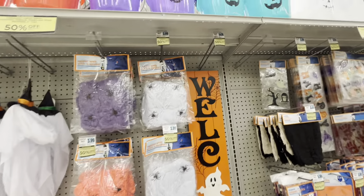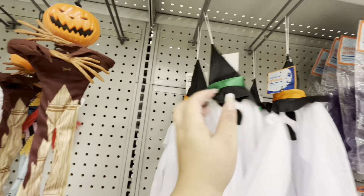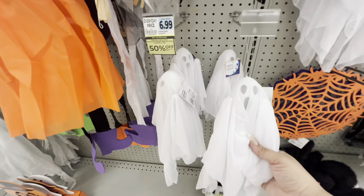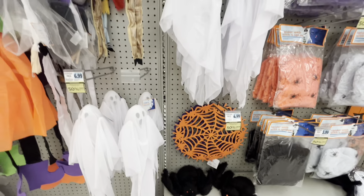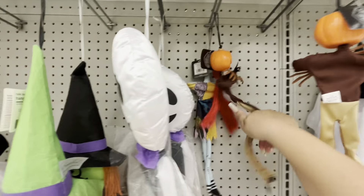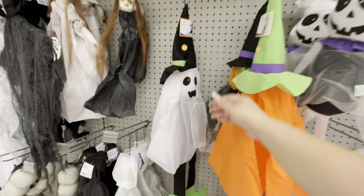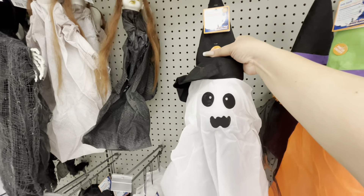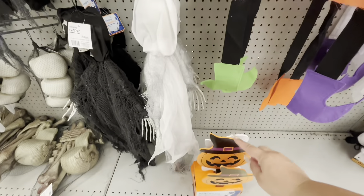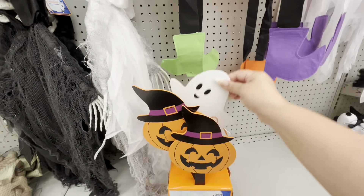Then they have the ghosties — I like him, he's cute, he's different. I don't want the orange hat though. They have these spiders like they sell at the 99-cent store or Dollar Tree. This guy is $10. And then they have Sally back here — these for $10, maybe they lit up.